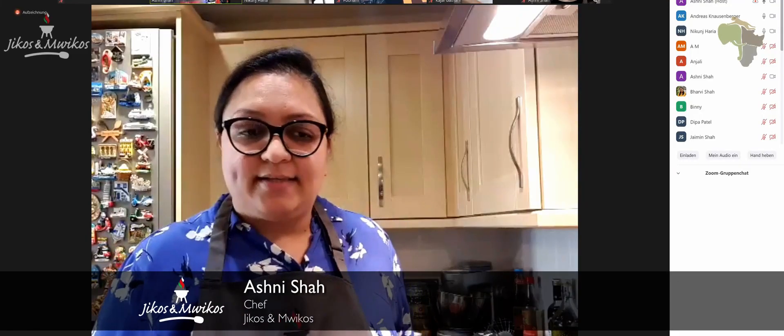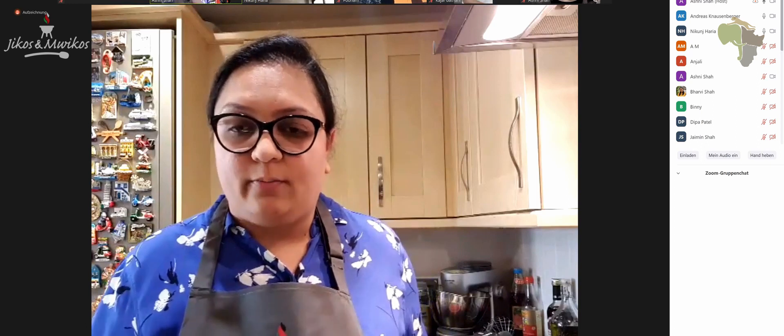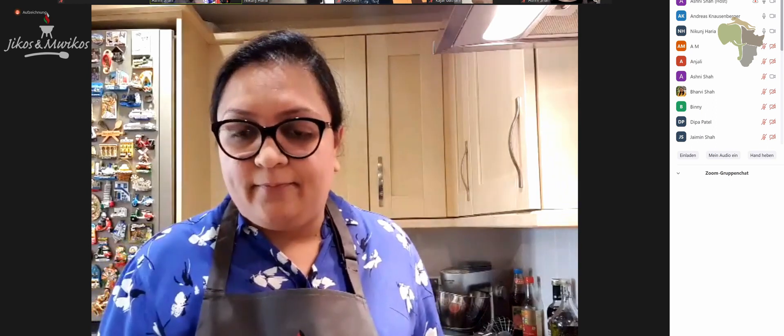Welcome everybody to this vegetarian cooking class. We're doing this to raise funds for the Community Wildlife Fund. I'll keep it short — I'm going to introduce Nira and Andy, who are from the Community Wildlife Fund, and they'll say a few words, and then we'll get straight into the cooking.